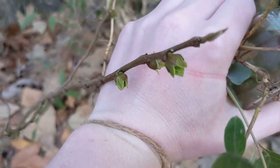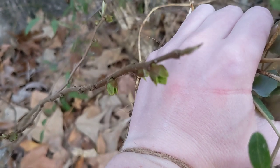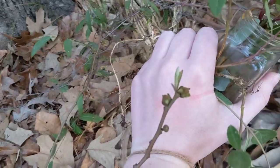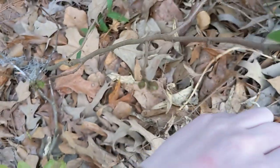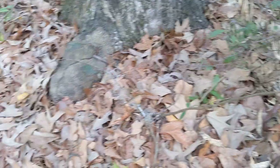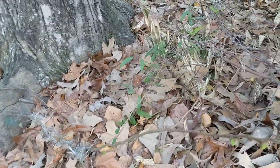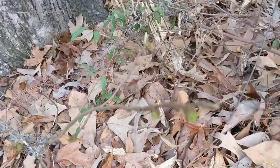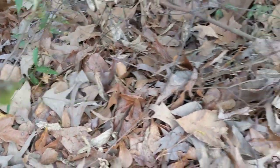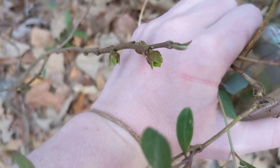Let me put my hand behind it so you can see where it gets the name — look how small those flowers are. This one has several stems, there's another one right there, and then there's another one further back.